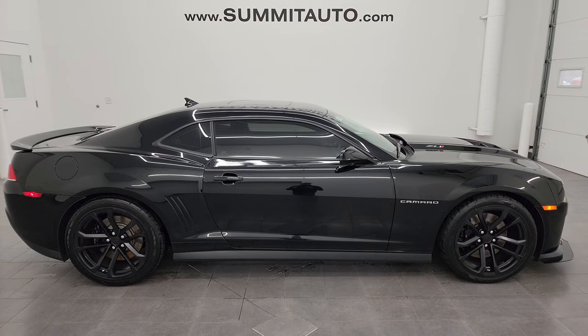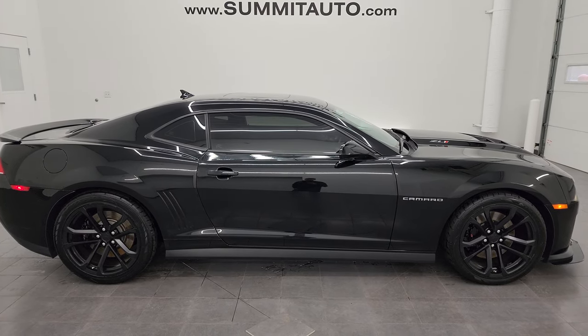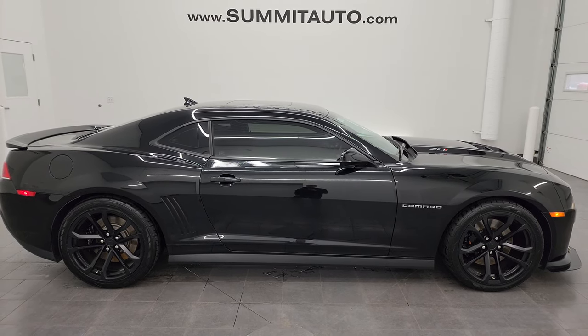We're super excited about this ultra clean 2014 Chevrolet Camaro ZL1 in black clear coat. Thank you so much for checking out the video. Remember to like, subscribe and share on the YouTube channel. I really appreciate it, thanks again, have a great day.